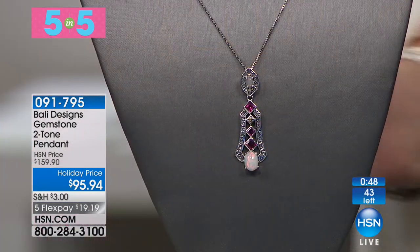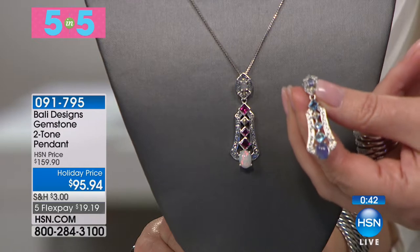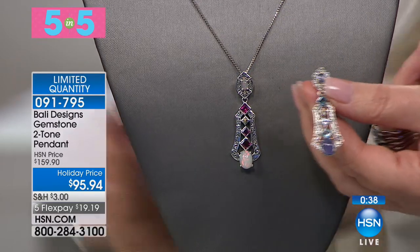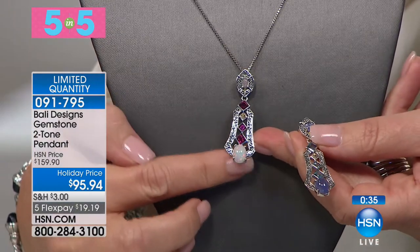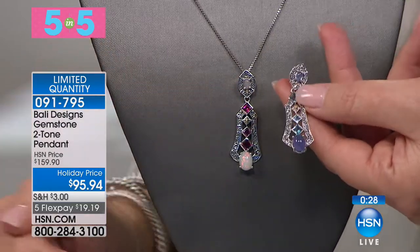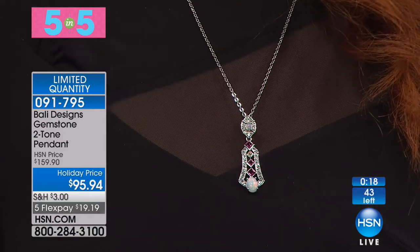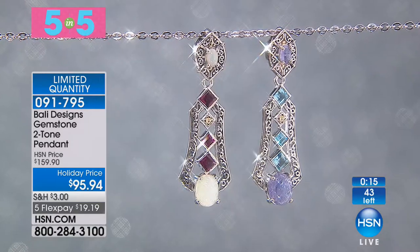It's five-and-five time — five fabulous items in five minutes! First up: your choice of pendant at $95.94. It features a beautiful Ethiopian opal or Swiss blue topaz with a huge tanzanite at the bottom, gorgeous Swiss blue and tanzanite accents — or the opal version with hand-picked raspberry rhodolite accents and 18-karat gold. Two stunning choices with real gemstones.